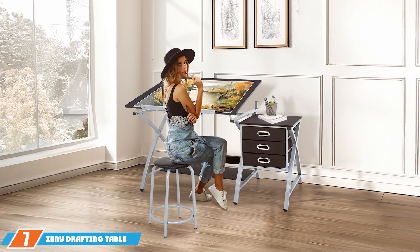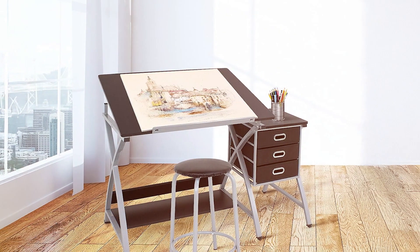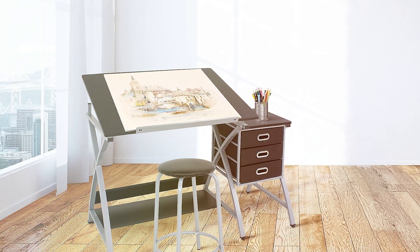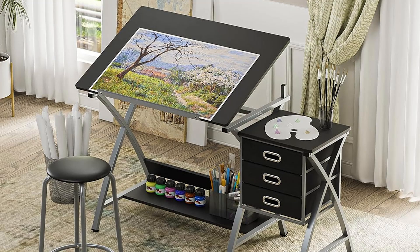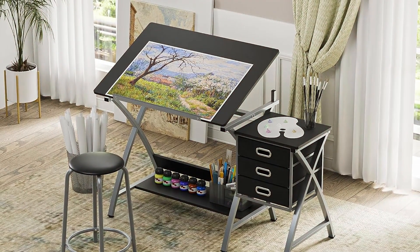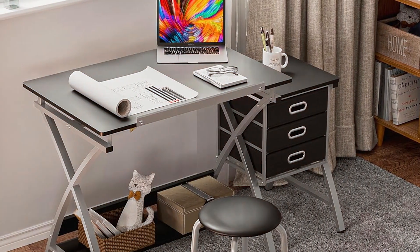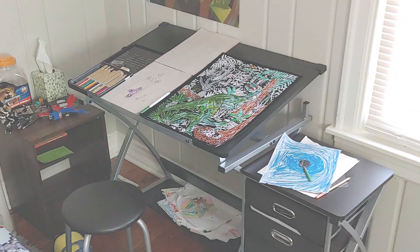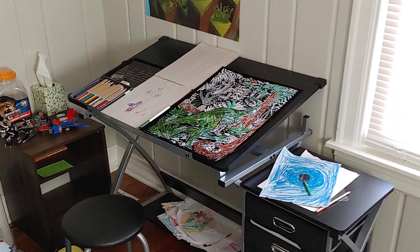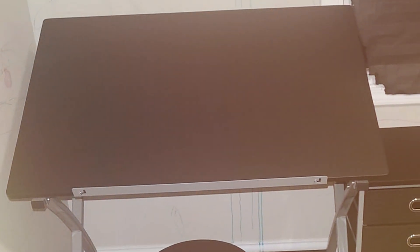Finally, the number 7 position is held by the ZENY Drafting Table and Stool Combo. This product offers a comprehensive solution for artists and designers. This drafting table features a large, tiltable glass top that provides ample space for drawing and crafting. The adjustable angle of the top allows for a comfortable working position, whether you are working on detailed sketches or large-scale projects. The table is constructed with a robust steel frame, ensuring stability and long-term durability. The matching stool included with this set is designed to complement the table's height adjustments, providing a comfortable and ergonomic seating option. In addition, the ZENY Drafting Table includes a storage drawer for keeping your art supplies organized and within reach. Overall, this Drafting Table and Stool Combo offers a versatile and durable solution for any creative workspace.